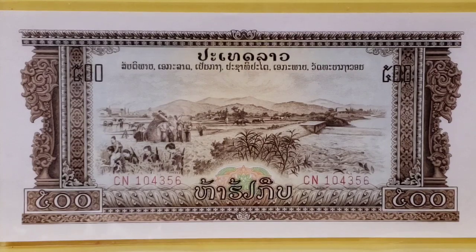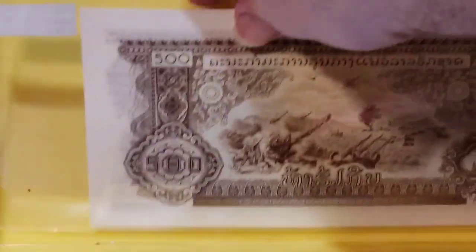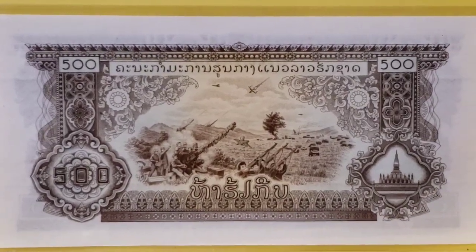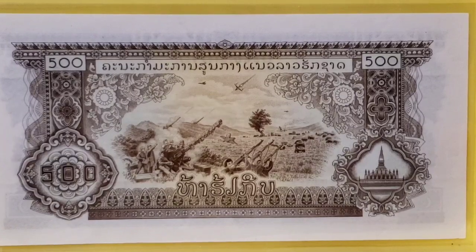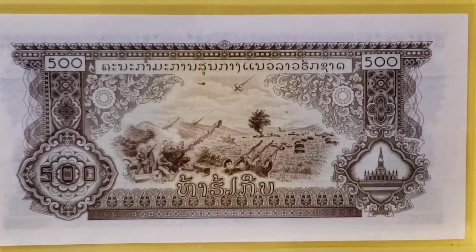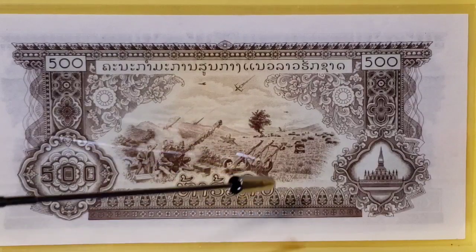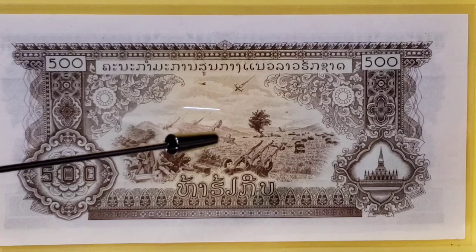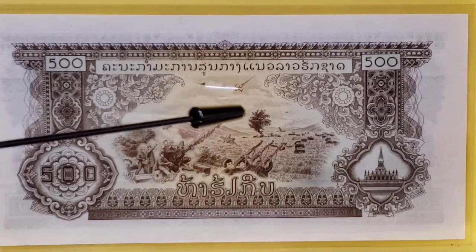But it's when we get to the back of the note that it gets pretty wild, and this is where some people can probably help me. This banknote depicts some horrific scenes of warfare. In the foreground, we have soldiers with rifles, and they're clearly aiming up to shoot down some airplanes. In fact, here is a shot-down plane right there — a plane that is in the process of crashing because it has been shot.